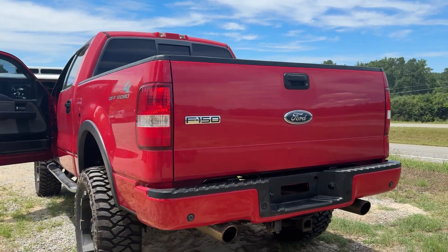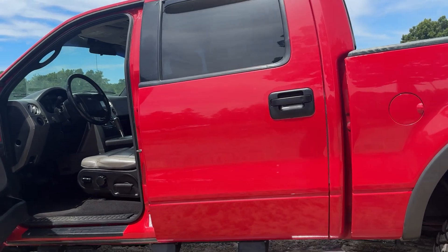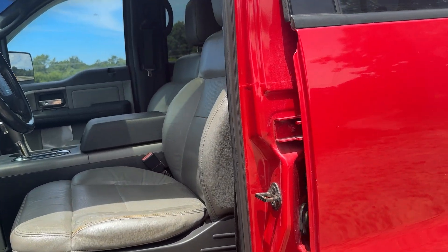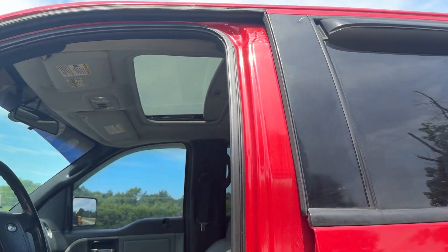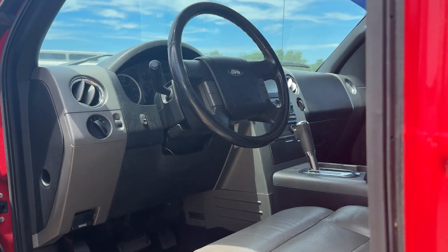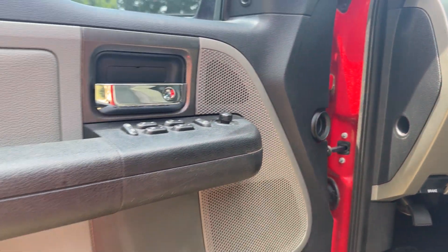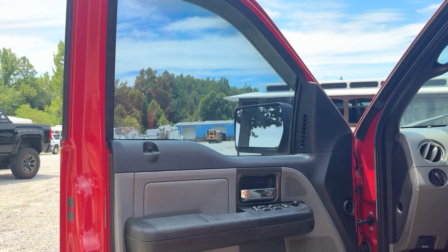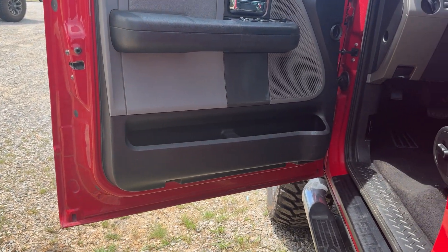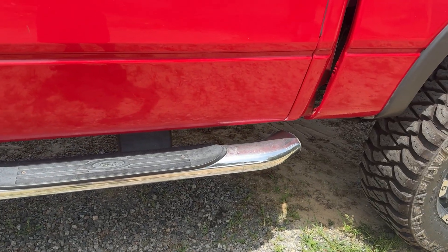It is an FX4, but I also think it's an XLT. I say this because it has all of the upgrades — like your leather seats, sunroof, every power option from power adjustable brake pedals (which, who had that in 2004?), windows, door locks, keyless entry, aftermarket tint on the windows. I think I did that as well. Factory running boards, which I'm a huge fan of — I just think they look good.